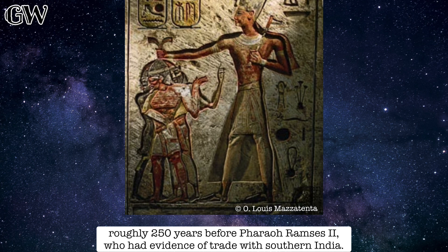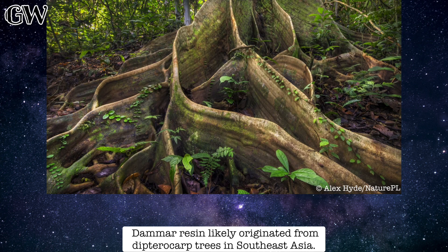This is roughly 250 years before Pharaoh Ramses II, who had evidence of trade with southern India. Dammer resin likely originated from dipterocarp trees in Southeast Asia.